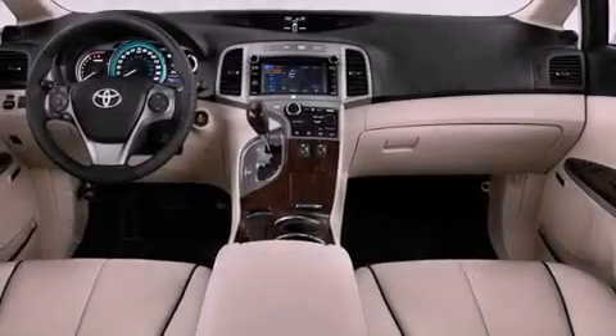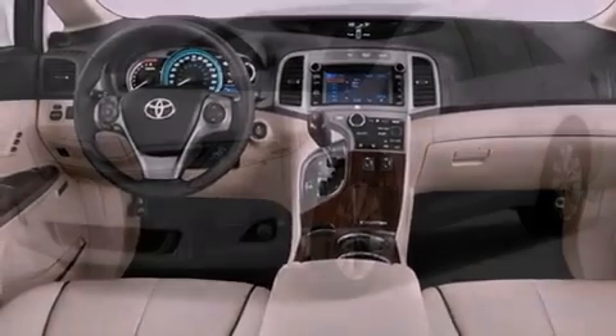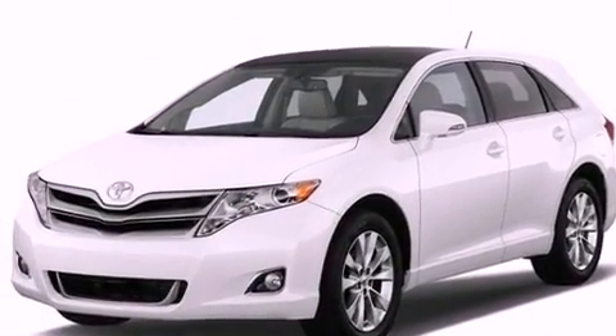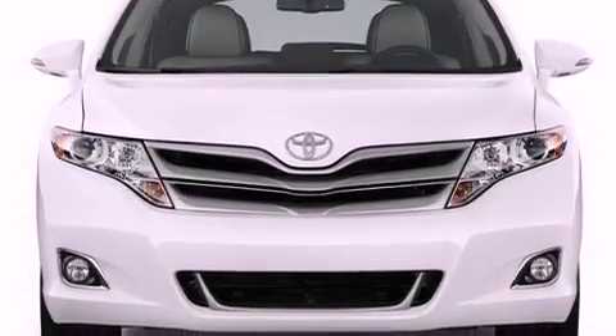The following features are also included: big 20-inch wheels, memory settings for the seat's positions so you can recall your favorite alignments with the push of one button, a power rear lift tailgate, leather seats, and performance tires.